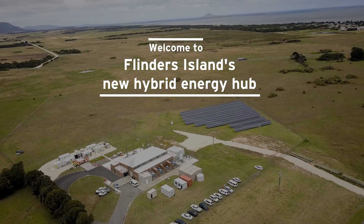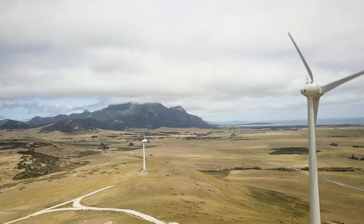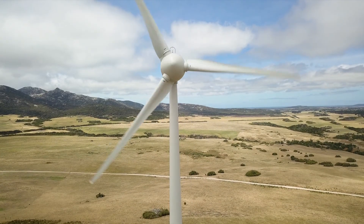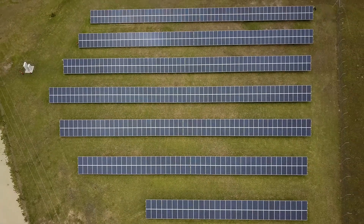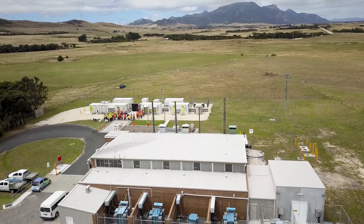This is the Flinders Island power station, a renewable energy hub. We've got two wind generators on the hill which provide up to 1,200 kilowatts of power. We've got a battery storage system, a resistor, and 175 kilowatts of solar, which together form a system we use to get to zero diesel — 100% renewables.